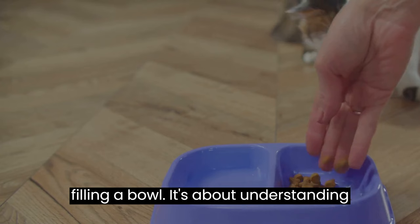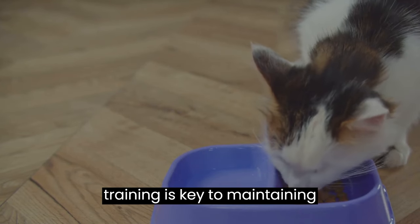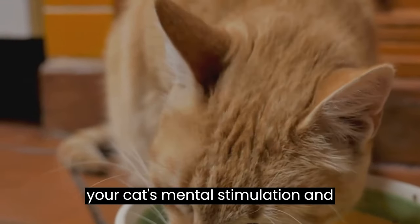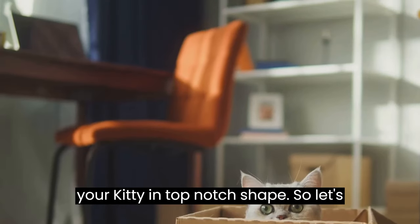Feeding is more than just filling a bowl — it's about understanding your cat's nutritional needs. Litter training is key to maintaining cleanliness and hygiene. Playtime is not just fun, but also a critical part of your cat's mental stimulation. And exercise is essential to keep your kitty in top-notch shape.